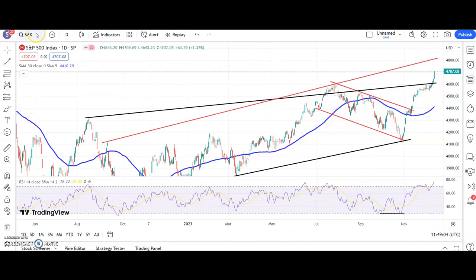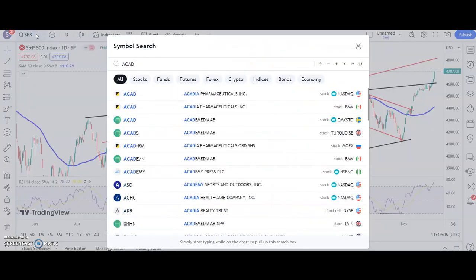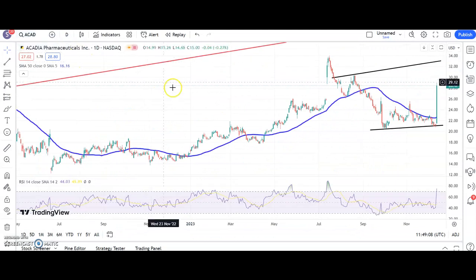On to the stocks - quite a few belters here today. Acadia Pharmaceuticals is one: unfilled gap to the upside after a hammer candle earlier in the week, rising 50-day line. The view here is that while we're above resistance on the way down around $27, we could head up to as high as $33 by the end of this month - so a sharp turnaround there.